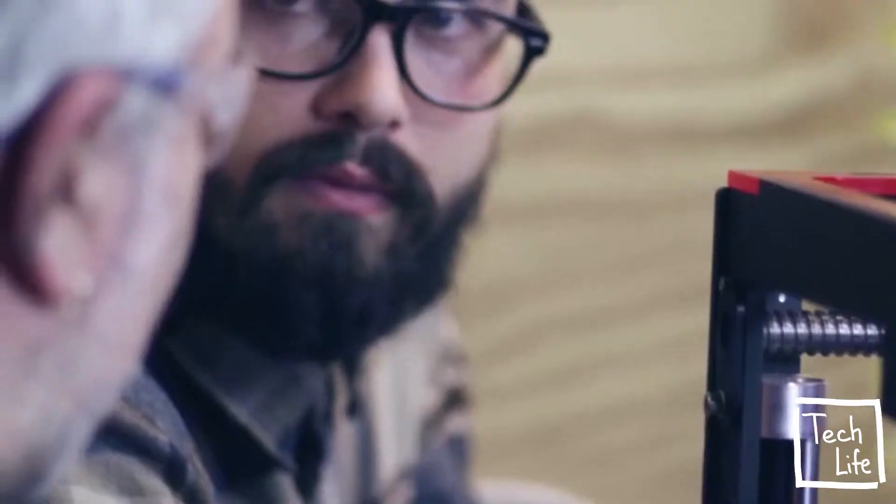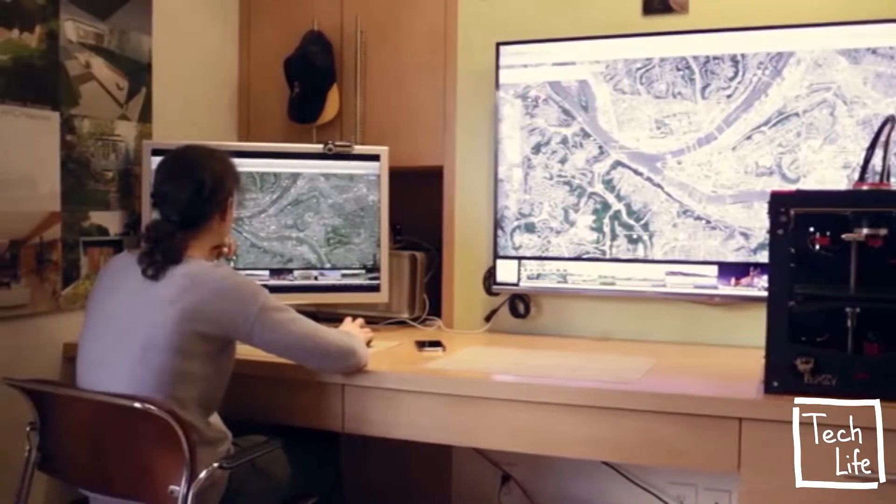We aimed to make those machines available at the price makers, inventors, students, and designers can afford. And thus, Boxy was born.